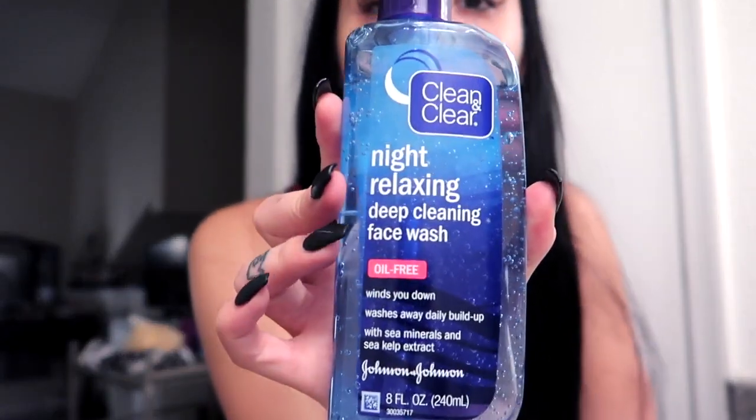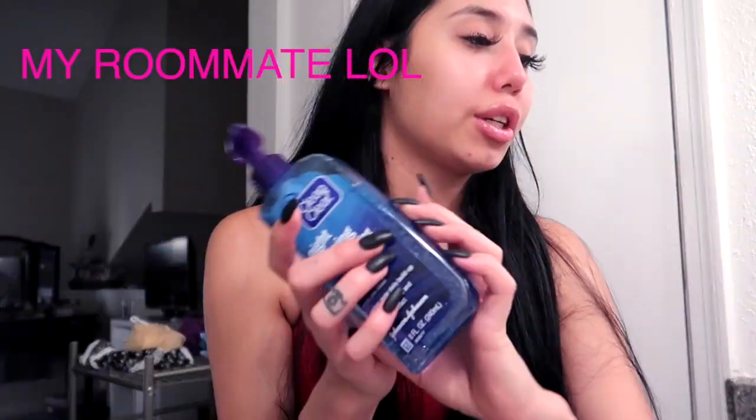Then I go in with the nighttime relaxing Clean and Clear face wash. I usually use the charcoal one, but I ran out. Samantha is the one who got the morning, not the relaxing one, so I've actually been using this, and it's been helping a lot with my skin after I clean off the rest of my makeup.